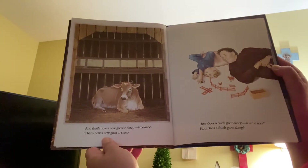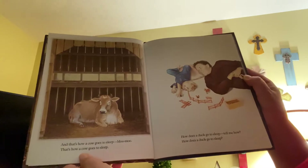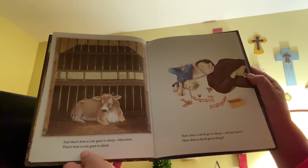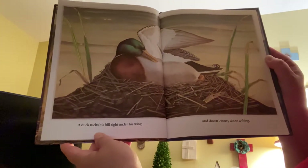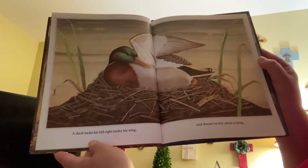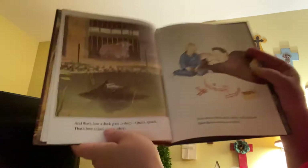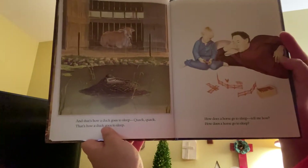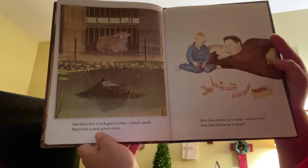How does a duck go to sleep? Tell me how. A duck tucks his bill right under his wing and doesn't worry about a thing. And that's how a duck goes to sleep. Quack, quack.